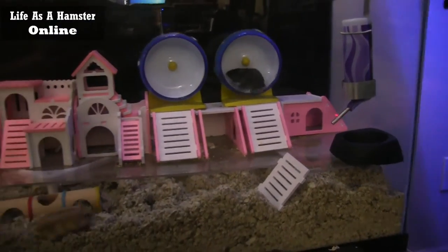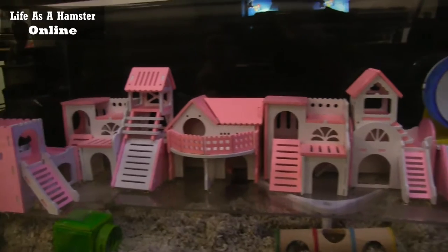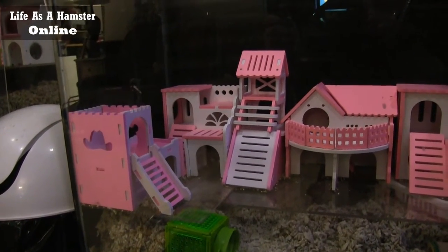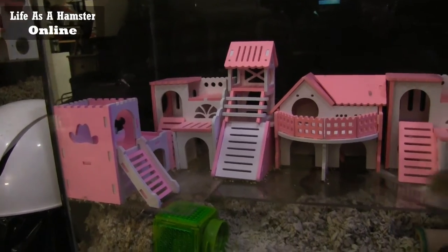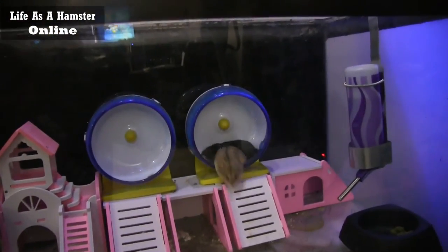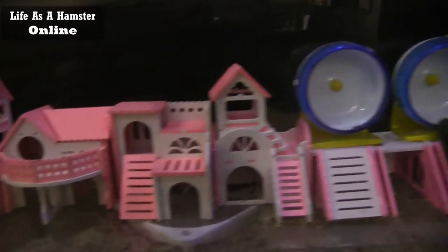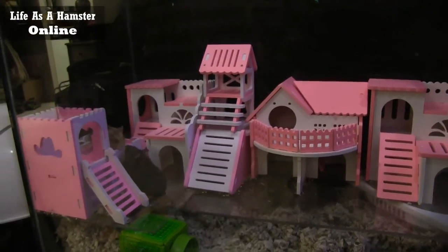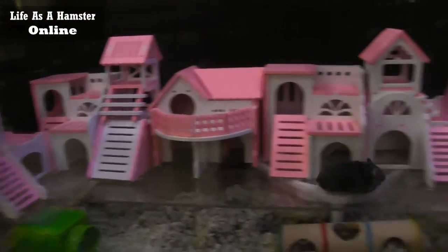It's a 55-gallon, so it's pretty much paradise for them. Two wheels and they both get to use the same one. They're quite active, they run around all over the place.